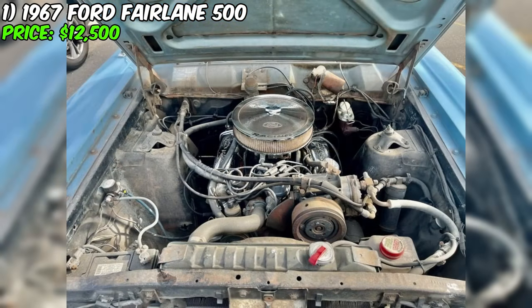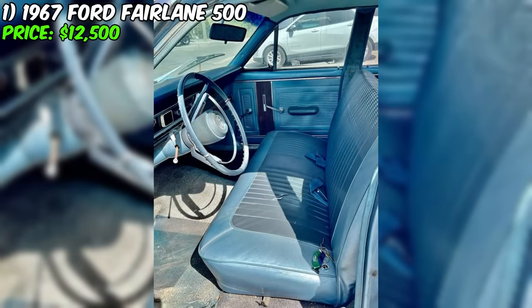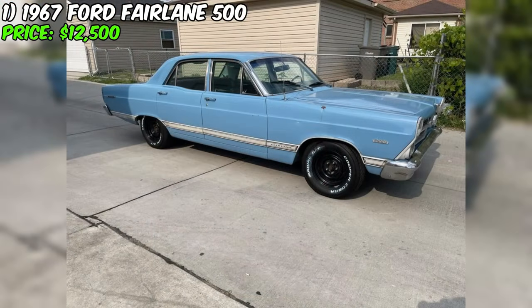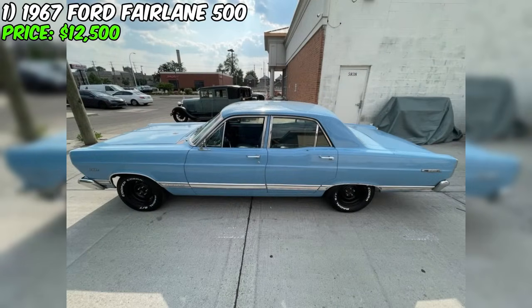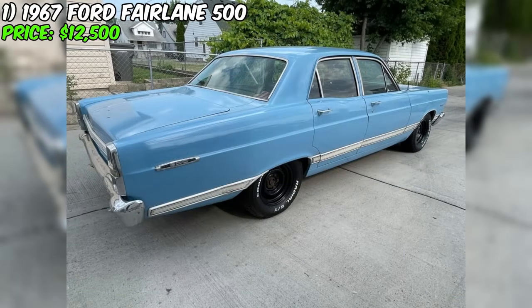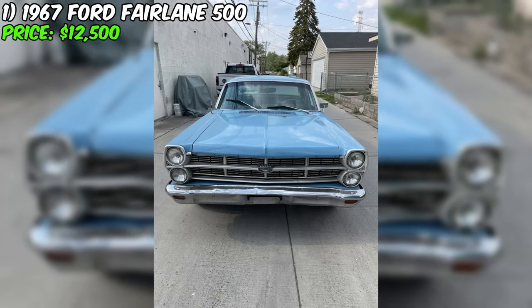According to the VIN code, this Fairlane was originally equipped with a 289-cubic-inch V8 engine with a two-barrel carburetor, producing 200 horsepower and 282 pound-feet of torque. The engine remains original, starts quickly, and runs smoothly without smoke. A chrome air filter and valve covers add visual appeal, combined with a three-speed automatic transmission. This 1967 Ford Fairlane 500 is not just a car — it's a guide to the history of automotive design and technology, ready to become part of your collection.